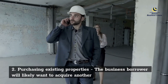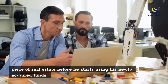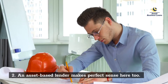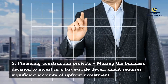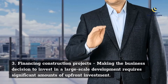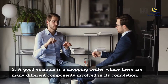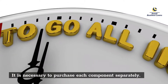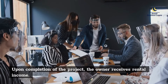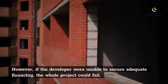Purchasing existing properties: the business borrower will likely want to acquire another piece of real estate before using newly acquired funds. An asset-based lender makes perfect sense here too. Financing construction projects: making the business decision to invest in a large-scale development requires significant amounts of upfront investment. A good example is a shopping center where there are many different components involved in its completion. It is necessary to purchase each component separately, and the developer has to raise the necessary funds first. Upon completion of the project, the owner receives rental income. However, if the developer were unable to secure adequate financing, the whole project could fail.